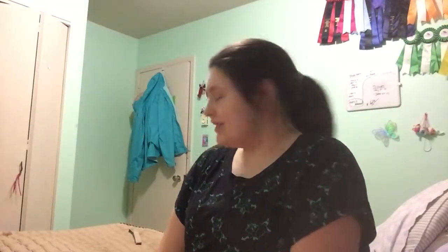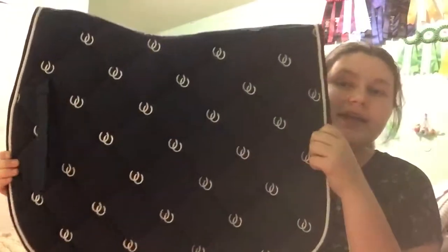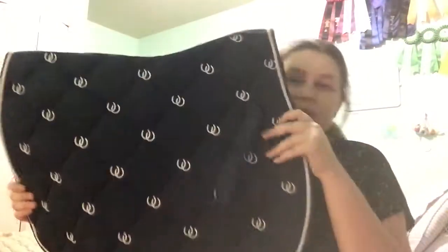The final one — this is my most recent, I got it for Christmas, and I have a matching bonnet to go with it. This is another Silverline. It is navy blue with white horseshoes all over it, white piping, and it's really thick — so is the orange Silverline — so I can really only use this in the winter. But I love it so much. So that's all for my saddle pad collection! I hope you enjoyed — let me know which one's your favorite down below. Bye!